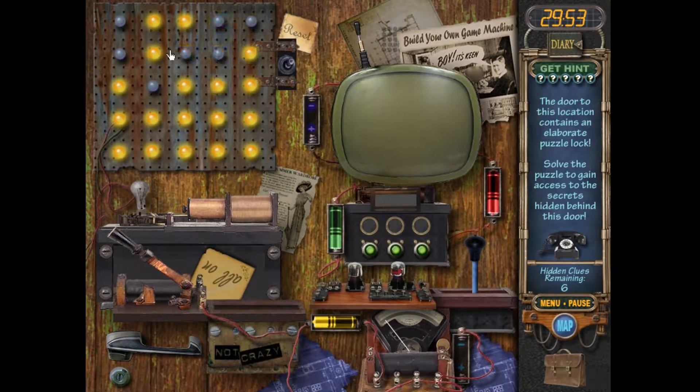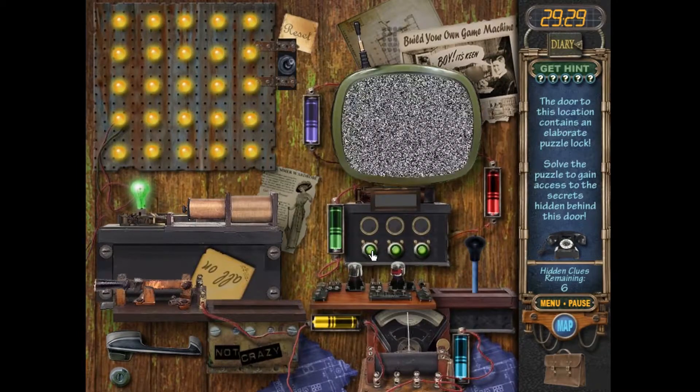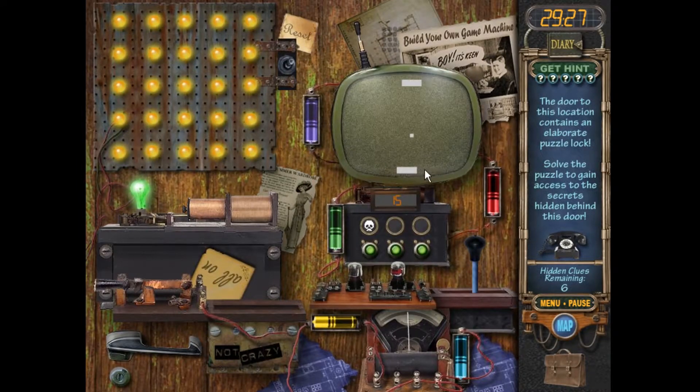I'll put that there, and that there, that there, that there, there. I guess I gotta do it one more — or is that it? No, I need this one. So I need this, that, this, that, this, that, disc, that. Is that all the puzzle was?